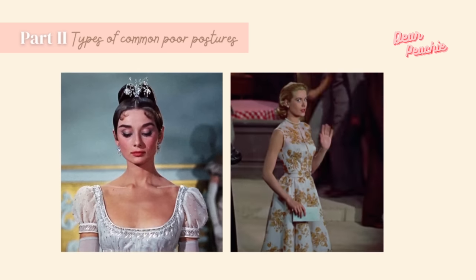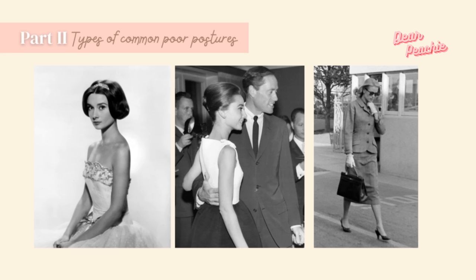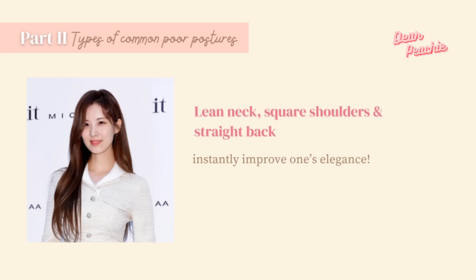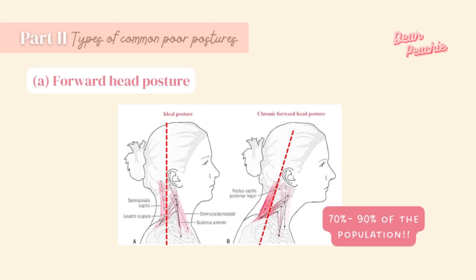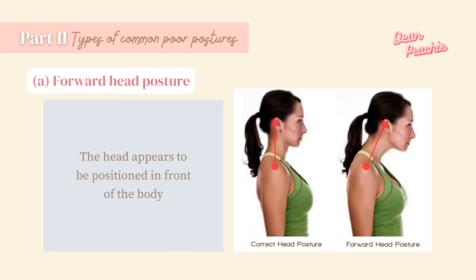Looking back at the Western beauties of the last century, these ladies paid great attention to their overall impression — heads held high, waists up straight. A lean neck, square shoulders, and straight back instantly improve one's elegance. Forward head posture is sometimes called scholar's neck, text neck, or reading neck — it refers to a posture where the head appears positioned in front of the body. This is an extremely common postural deformity affecting 70 to 90 percent of the population.